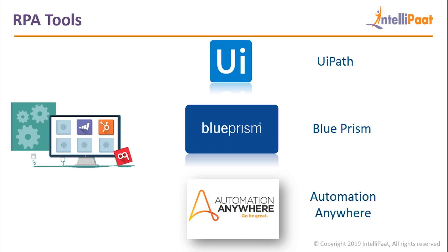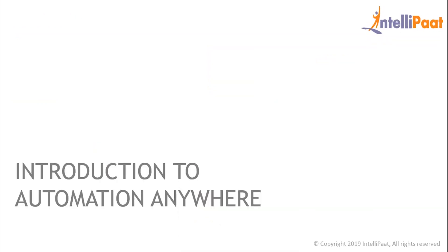RPA in itself is not a tool or a programming language — it is a technology, and we need different RPA tools to automate tasks that use this technology. The three major tools used globally are UiPath, Blue Prism, and Automation Anywhere. In this video, I will introduce you to one of the best RPA tools, which is Automation Anywhere.